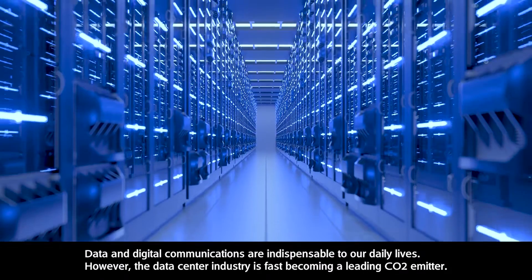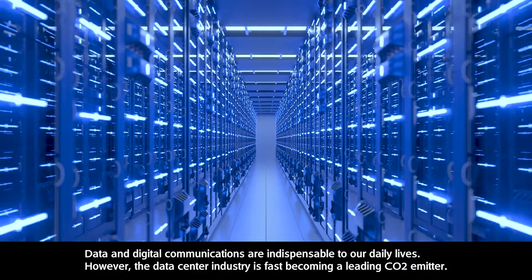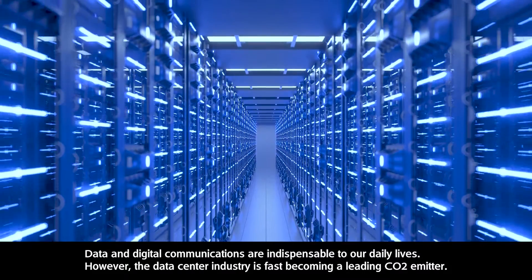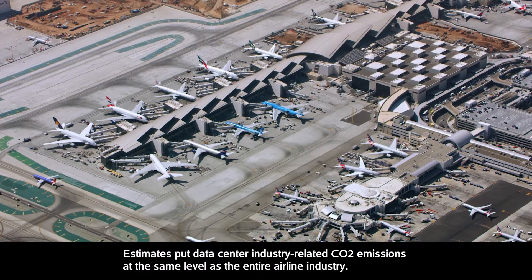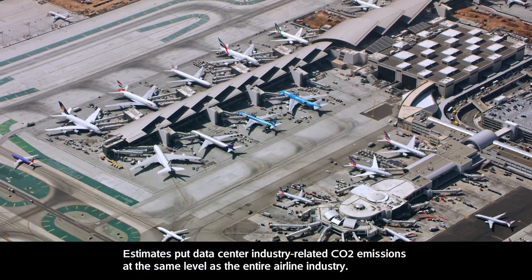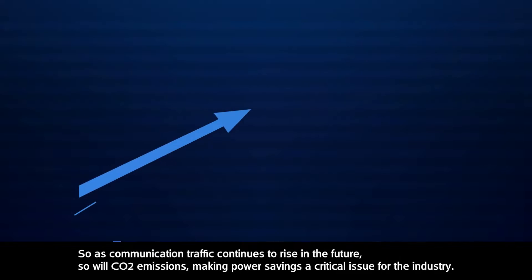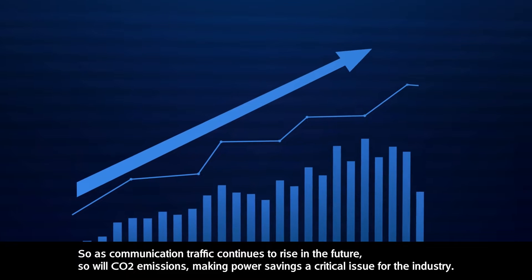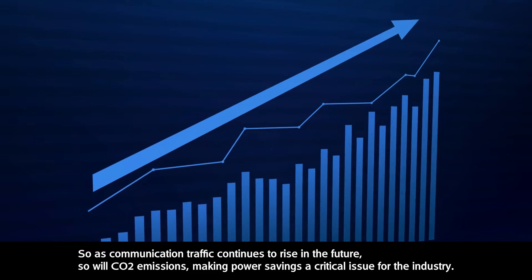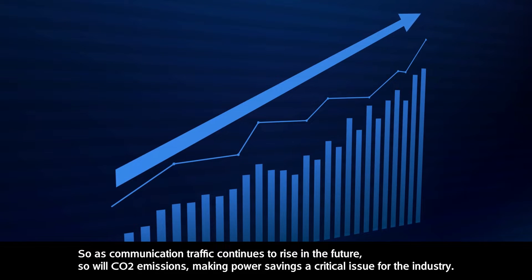Data and digital communications are indispensable to our daily lives. However, the data center industry is fast becoming a leading CO2 emitter. Estimates put data center industry-related CO2 emissions at the same level as the entire airline industry. As communication traffic continues to rise in the future, so will CO2 emissions, making power savings a critical issue for the industry.